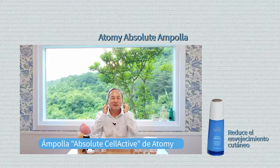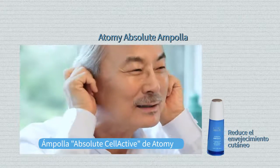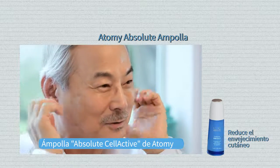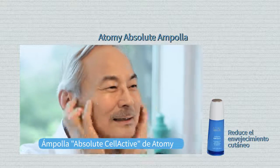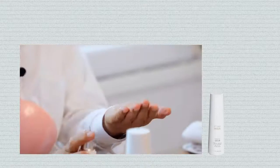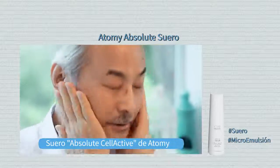Al envejecer, sus orejas empezarán a tener arrugas y no se verán bonitas. Así que cuando estén aplicando los cosméticos, deben aplicarlos de esta manera en sus orejas para mantener la forma, y también los ayudará a mejorar su salud. Aplíquenlo cuidadosamente en sus orejas. El suero los ayudará a alisar las arrugas en sus frentes.